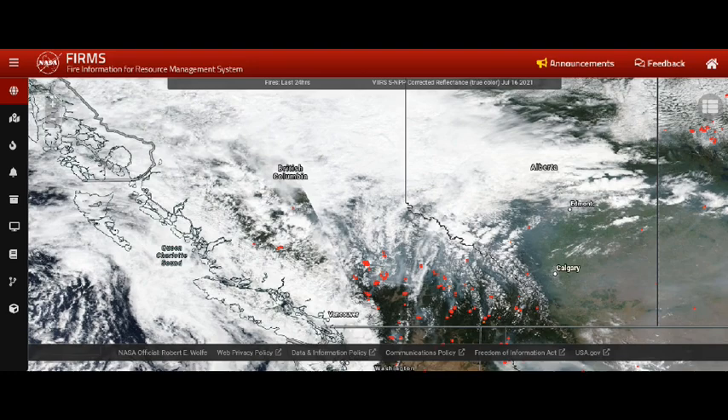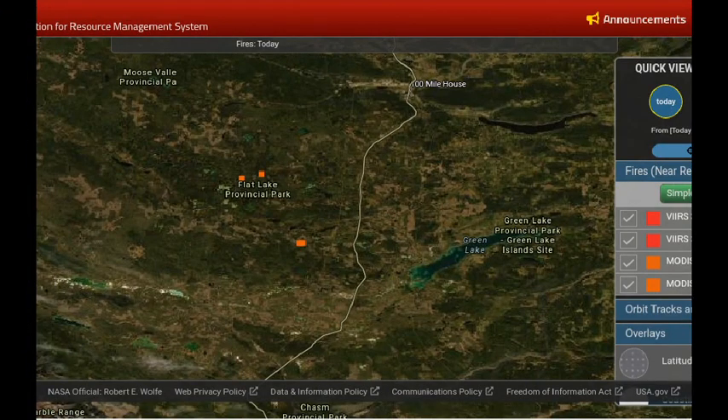Greetings, this is July 18th in the wee hours of the morning. The MODIS system updates heat detections at about 12:30 a.m., so it's a good time to see where new hot spots are and what direction they may be going. We're looking at the Flat Lake Fire — this is west of Highway 97, around the 83 Mile Lake area.